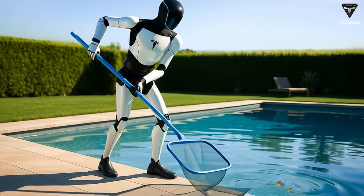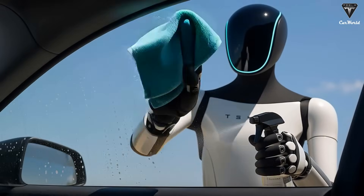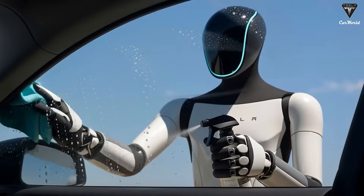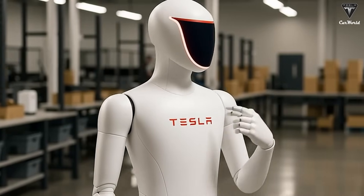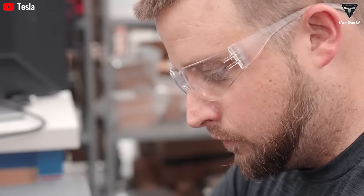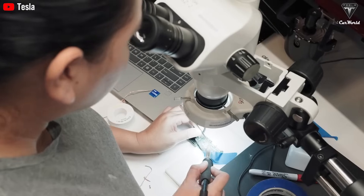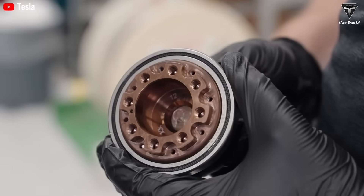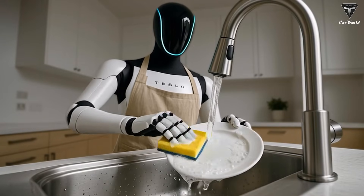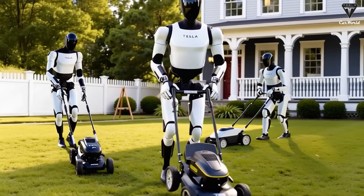Recently, Tesla placed a large order for robot parts — specifically linear actuators — from a Chinese supplier called Sanhua Intelligent Controls. This order, worth approximately $685 million, is reportedly for components used in Tesla's humanoid robot Optimus. The volume of parts ordered is estimated to be enough for about 180,000 Optimus Gen 3 robots. Tesla's Optimus Gen 3 design is nearly complete, and the company is preparing for mass production at the November event.